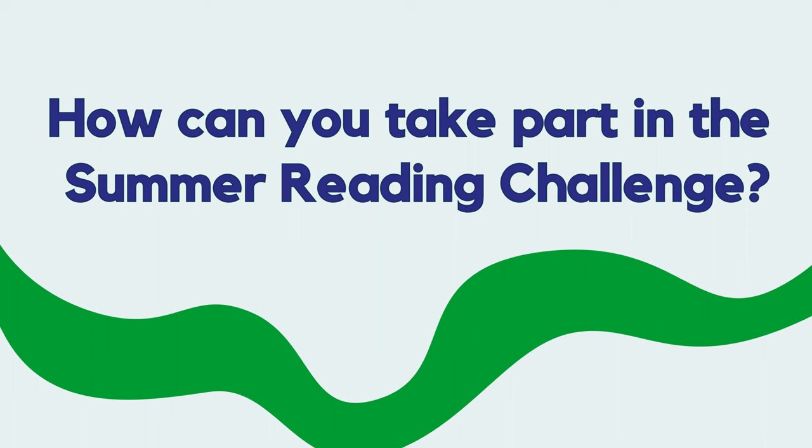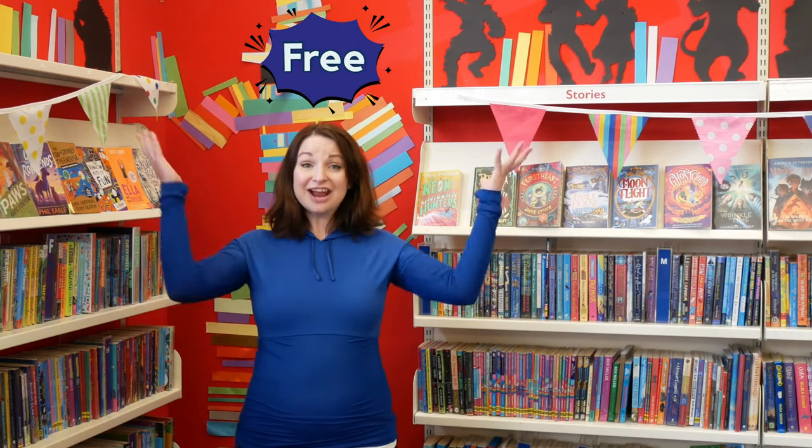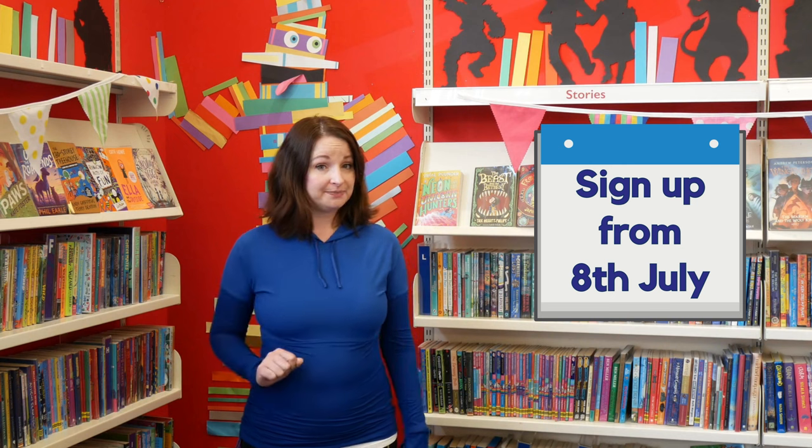How can you take part in the Summer Reading Challenge? You can sign up at any Buckinghamshire Library for free! You can sign up from Saturday, 8th of July with your library card. If you are not a library member, you can sign up online or in the library for free.